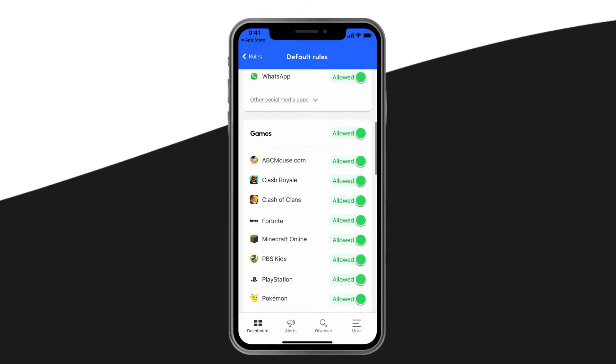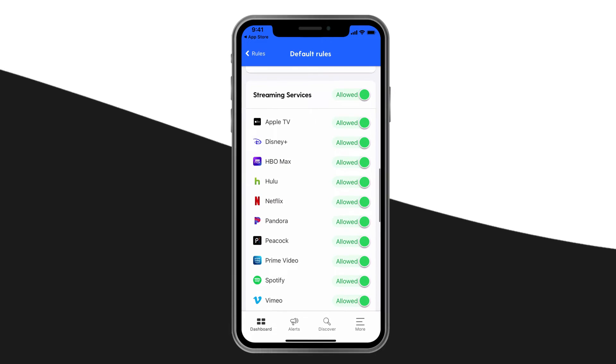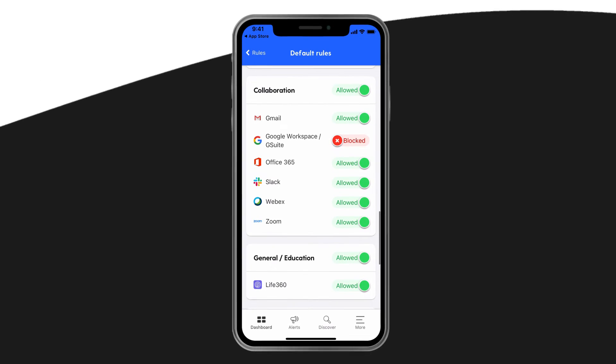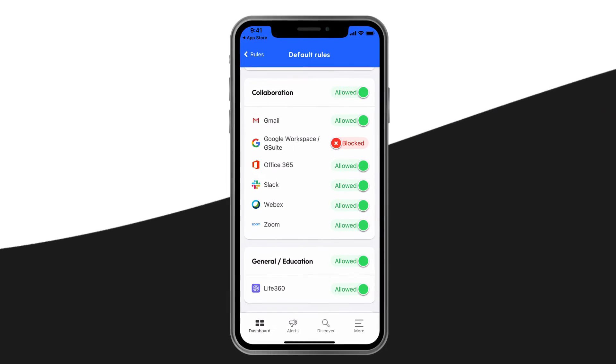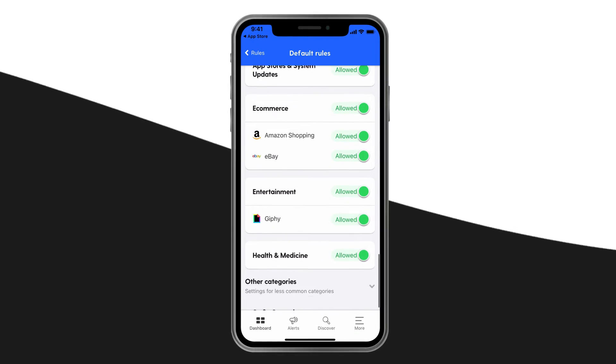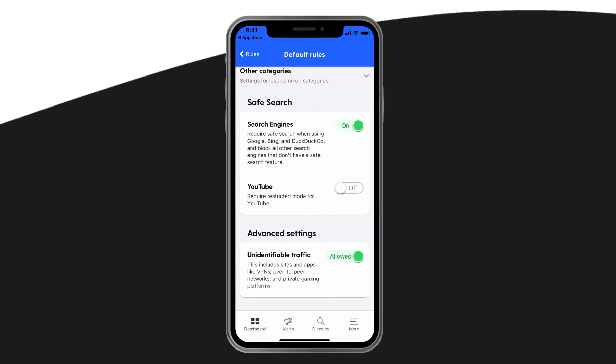For example, you can block social media as an entire category, or just the ones that you're most worried about. At the bottom, you'll find three settings that can provide even more peace of mind. You can require safe search when using Google, Bing, and DuckDuckGo, and block all other search engines that don't have a safe search feature.